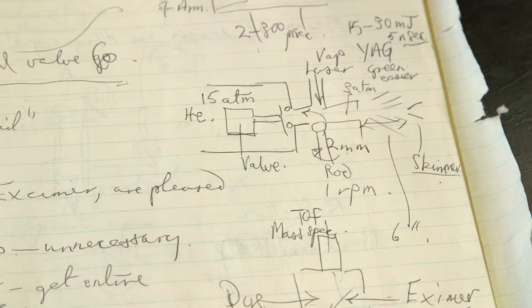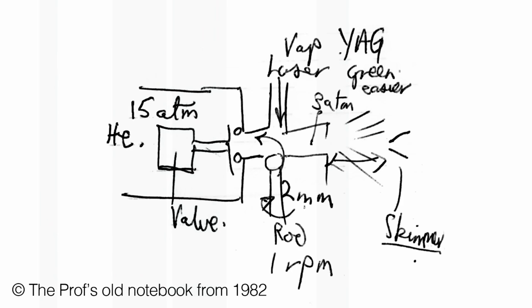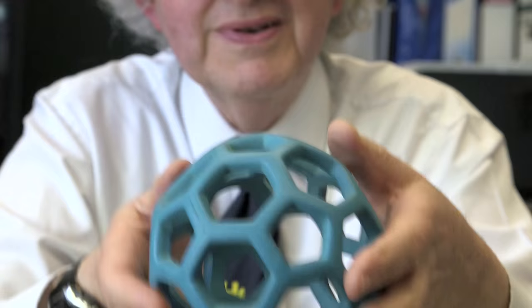This apparatus was designed to shine a laser on a rod of a metal or solid carbon. The pulse of the laser was so powerful that it produced a plume of vapour, and then down in this part of the apparatus you can measure the mass of the molecules that came off. The key experiment was that they zapped carbon — graphite — and lots of fragments came off with different numbers of carbon atoms, but one of them, C60, was much more abundant than everything else.